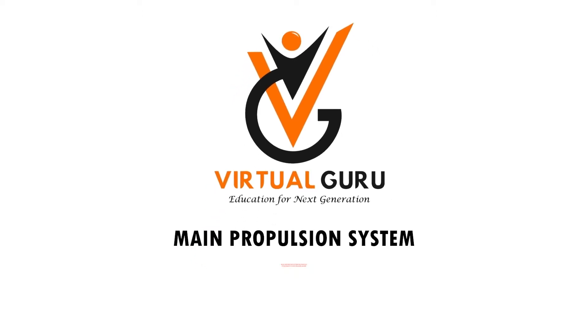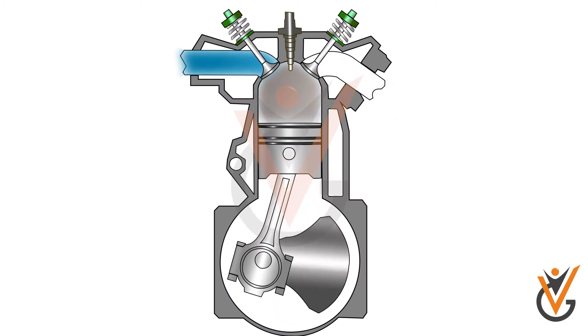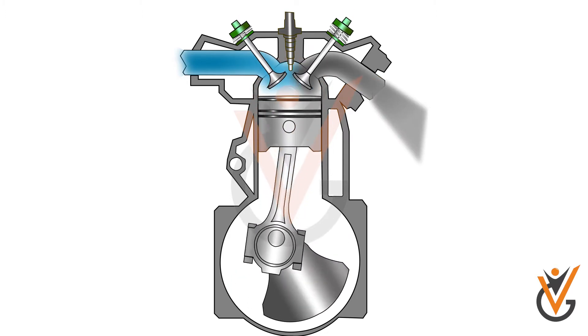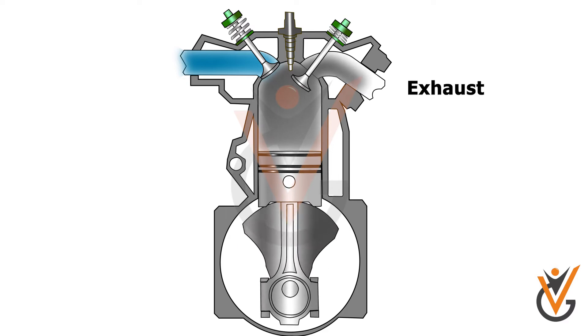Main propulsion system — basic construction and operation principles of machinery systems including marine. The four-stroke diesel engine is the internal combustion engine that works on the thermodynamic diesel cycle, in which one power cycle consists of four consecutive strokes: suction, compression, power, and exhaust.